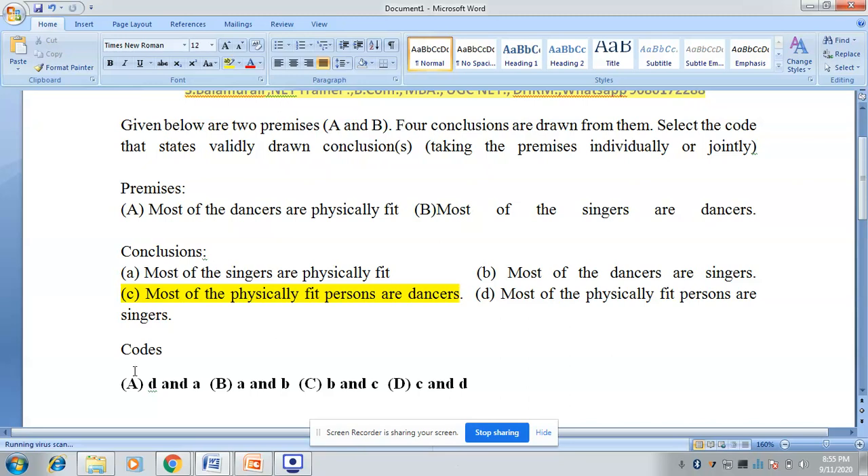So any option without C must be ruled out. The answer is not A and not B, because they don't contain the correct conclusion C. Now I need to check whether it is B and C or C and D. Checking conclusion B — most of the dancers are singers — the premise says most of the singers are dancers. By the same logic, most of the dancers are singers is also true. So the answer is B and C.